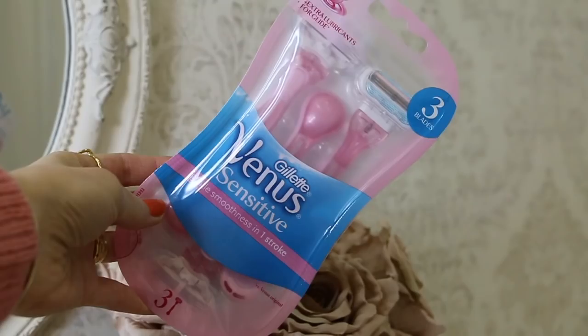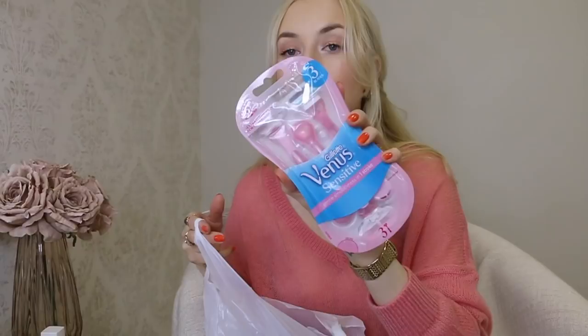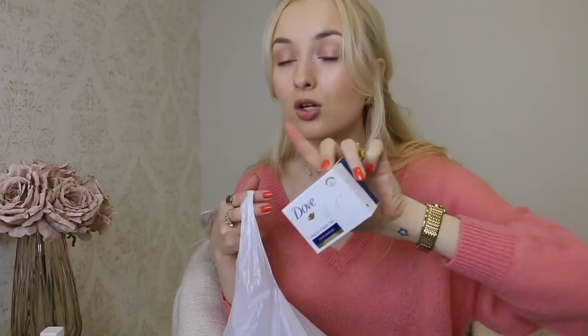I also repurchased some boring essentials: my favorite toothpaste, Colgate Max White Luminous; sensitive pink razors; and Dove soap bar, which is the best thing ever for washing brushes and my beauty blender. My hands have been extremely dry lately and nothing helps - scented hand creams just aren't strong enough. So I got Mixa Intensive Care hand cream, formulated under medical supervision: 15% glycerin and oat milk, intensive repair, ideal for winter, non-oily, paraben and alcohol free. I really hope it's going to work.